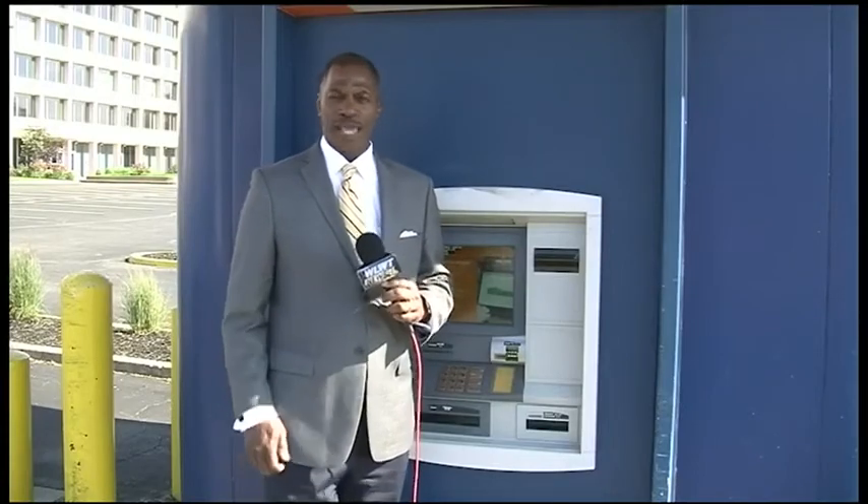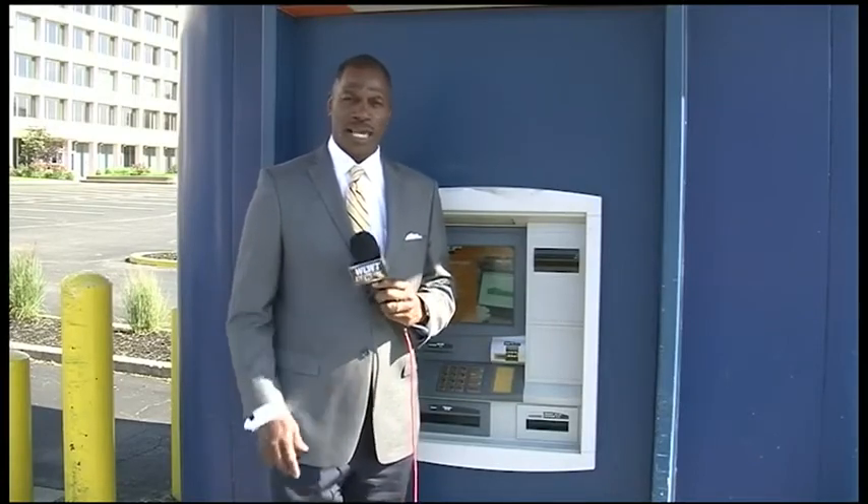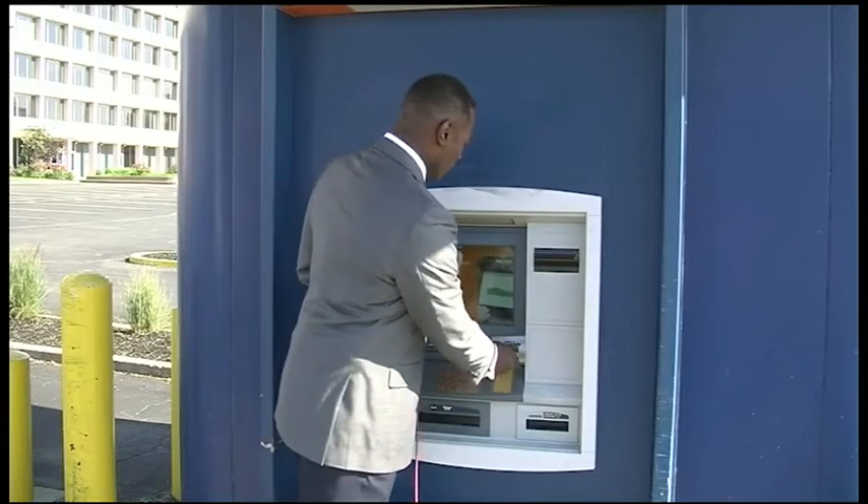We've heard about skimmers used outside gas pumps and even ATMs, but even police say it's rare to see them used inside.